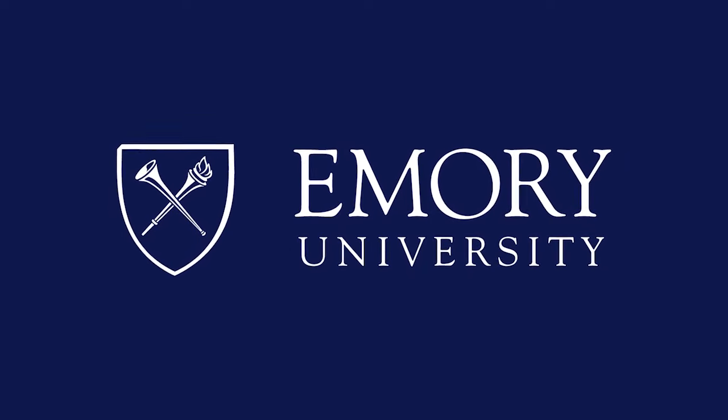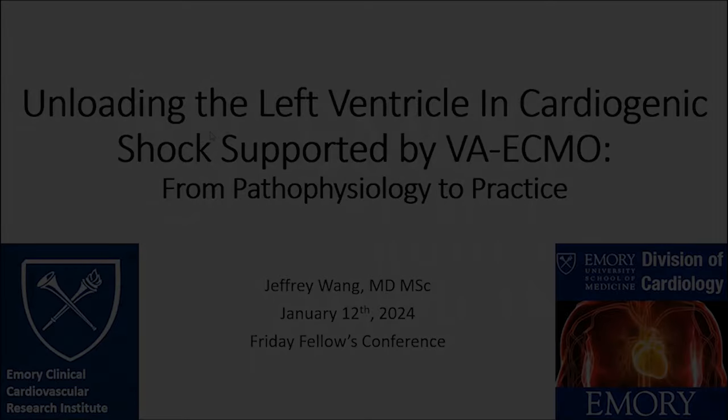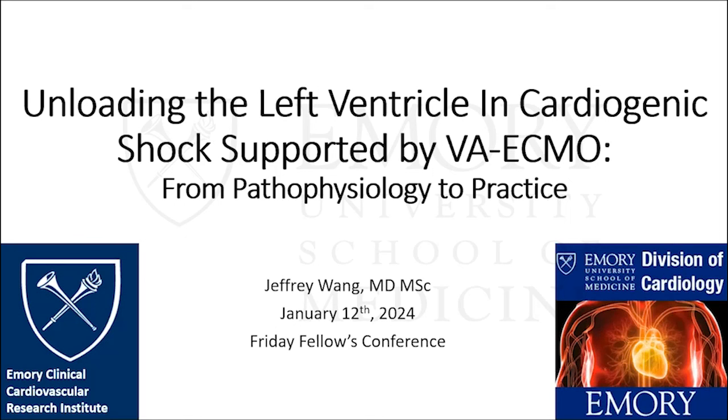This program is brought to you by Emory University. Good morning, everybody. Welcome to Friday Fellows Conference. Happy Friday morning. Our speaker this morning, as you can see, is Dr. Jeff Wang. Jeff is a third-year fellow in the clinical investigator track, did medical school at Louisiana State University, then went to Johns Hopkins for his internal medicine residency. He then did a critical care fellowship at the National Institutes of Health and came here and did research with Dr. Morris et al. these past couple years, and he's going to talk to us today about ECMO. Take it away, Dr. Wang.